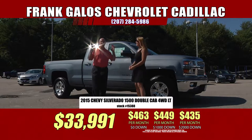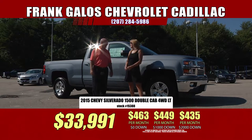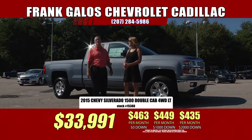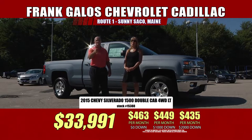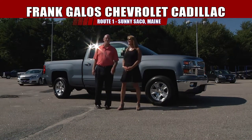We want to say a very big thank you to Raymond and Dorothy Turgeon — they bought a 2014 Chevy Silverado. Thank you so much, Mr. and Mrs. Turgeon. We really appreciate your business. Hope to see you again soon. Please come in and say hello.